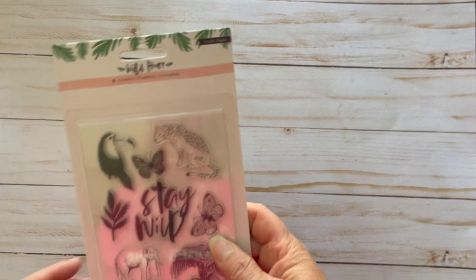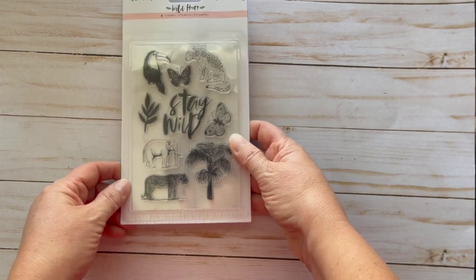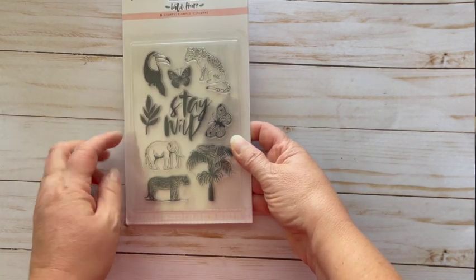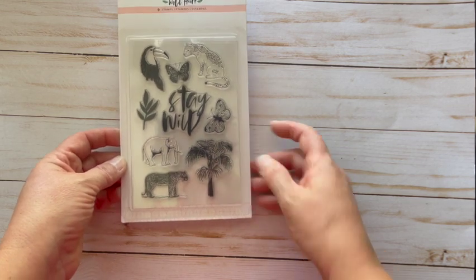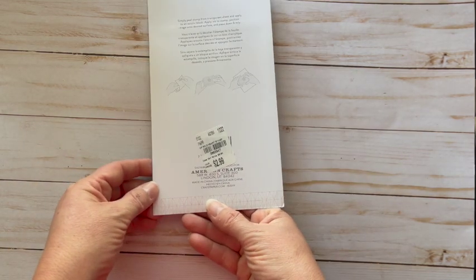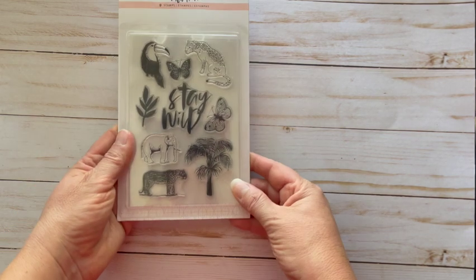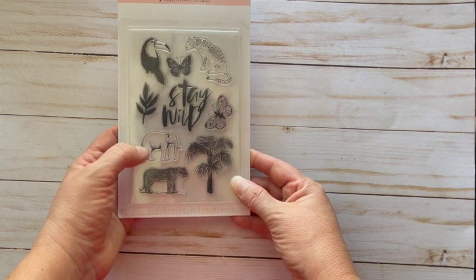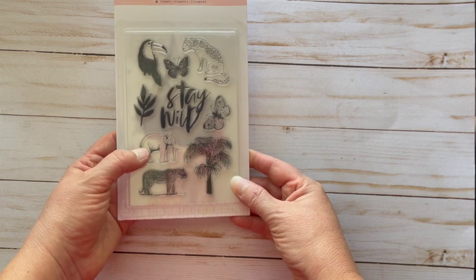Super excited about this one — it has nine stamps in it: a toucan, butterfly, cheetah, a larger butterfly, palm tree, elephant. This was $2.99, called Wild Heart. That is great for anything potentially inspired by Animal Kingdom.